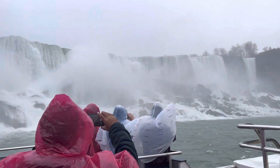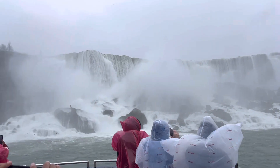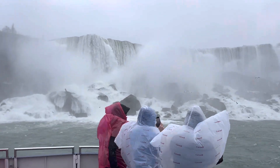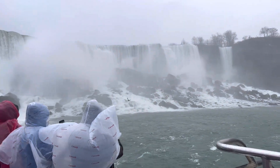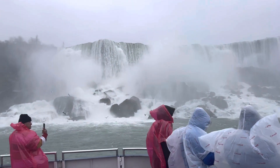Though the height of the American Falls is higher than the Canadian counterpart, no daredevil ever preferred to go over the American Falls. All stunts were performed at the Canadian Horseshoe Falls, which is more popular with its immense water flow rate.